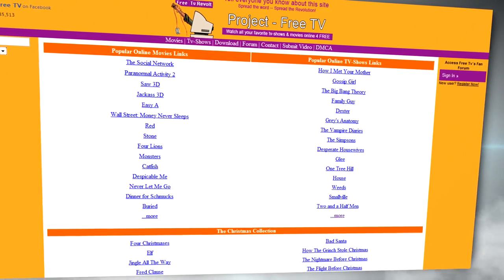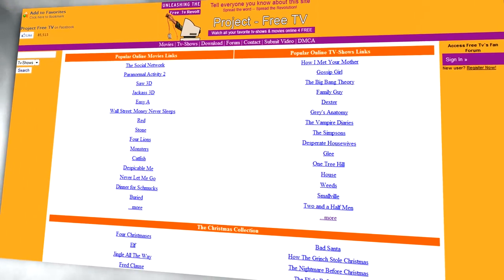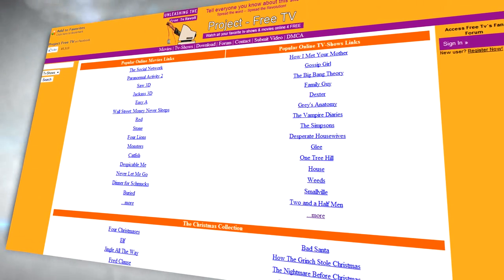If you want a great and free way to watch TV shows as well as movies online without any subscription, decent quality and loading times, as well as no chance of getting a virus, then keep watching.